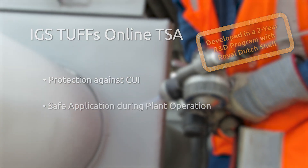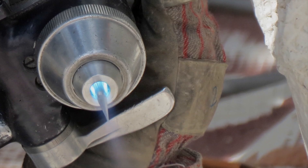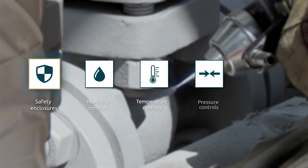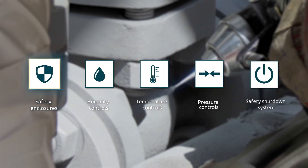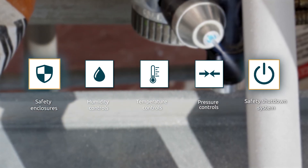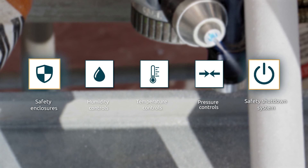IGS TUF's Online TSA solution comprises safety enclosures, humidity, temperature, and pressure controls, and, most importantly, a fully automated safety shutdown system. This solution offers the safest way ever to handle online maintenance.